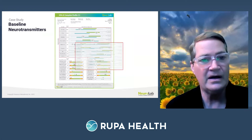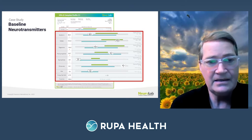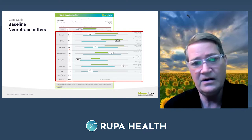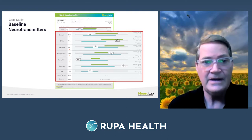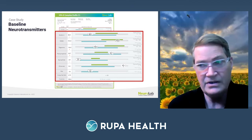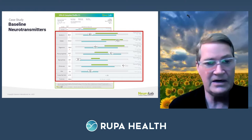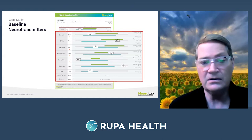Here's her initial neurotransmitter profile: serotonin is low, GABA is actually a little high, dopamine is on the low side, norepinephrine is high, epinephrine is low, and glutamate is high. This is a fairly typical profile where folks are low in inhibitory neurotransmitters, particularly serotonin. These inhibitory neurotransmitters are what keep the excitatory ones — particularly catecholamines — in check. When inhibitories are low, epinephrine, norepinephrine, or glutamate will pop up. The elevated GABA may be compensatorily high to try to balance things out.